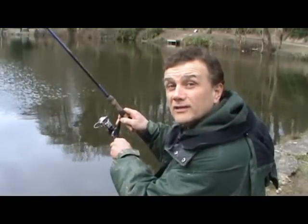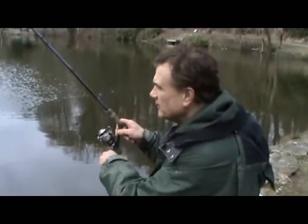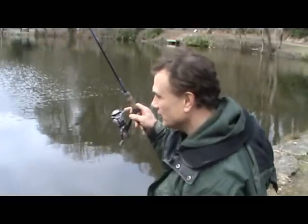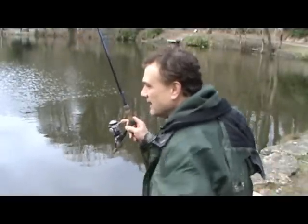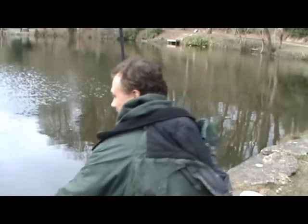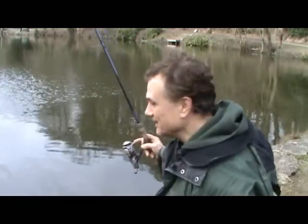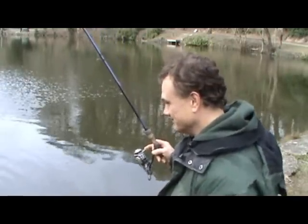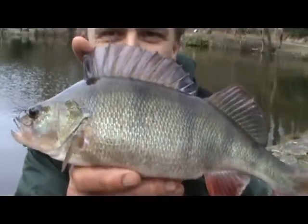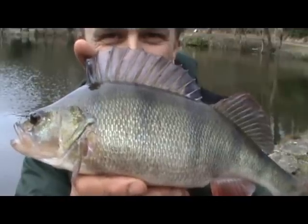I've been catching fish all day long and we're now into the afternoon. Mostly smaller ones, but I've just tucked into a nicer fish. Just bringing him to the net — looks good. That one on the float rod as well. There it is, holding it up for the camera. Beautiful looking fish isn't it? Wonderful. Let's hope there's more of these to come.